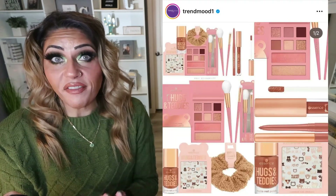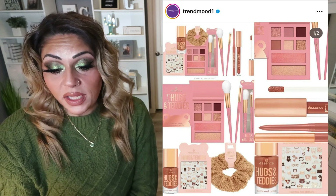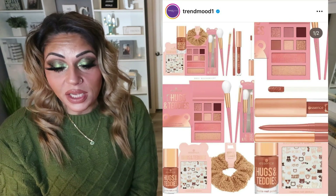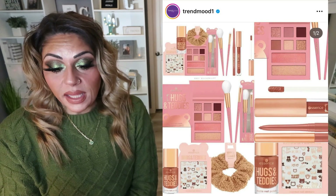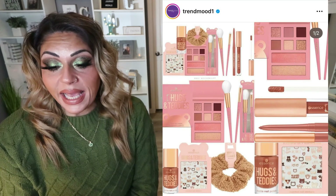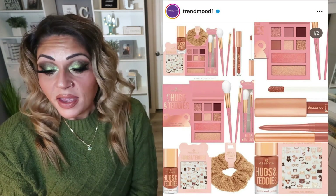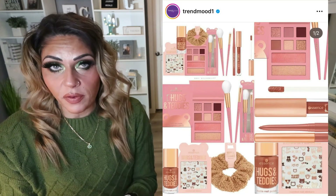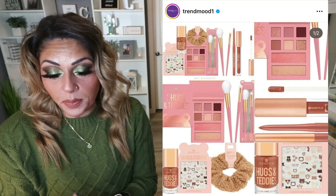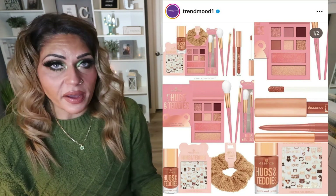Let's start with a drugstore makeup release from Essence. They have a big collection called Hugs and Teddies. This is going to include an eye and face palette, scrunchie, brush duo, plumping lip gloss, lip liner, scented nail stickers, and a matte nail polish. It's coming soon to the Essence website and will eventually make its way to Ulta. This is pretty cute — it is very neutral, so it's not something I'm going to pick up, but I think it's a cute collection and it's perfect for everyday makeup wear.